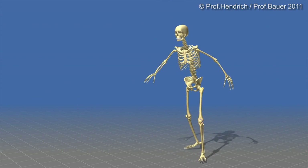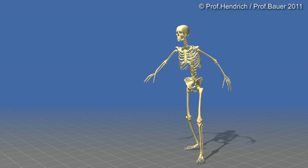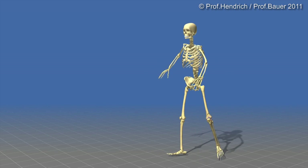The patient feels that. He feels pain, he feels inflammation, he feels a limitation of the range of motion, and at the end a bad gait pattern.